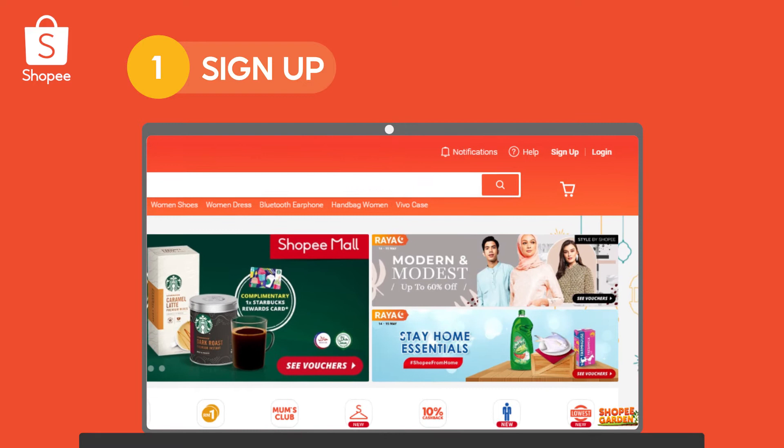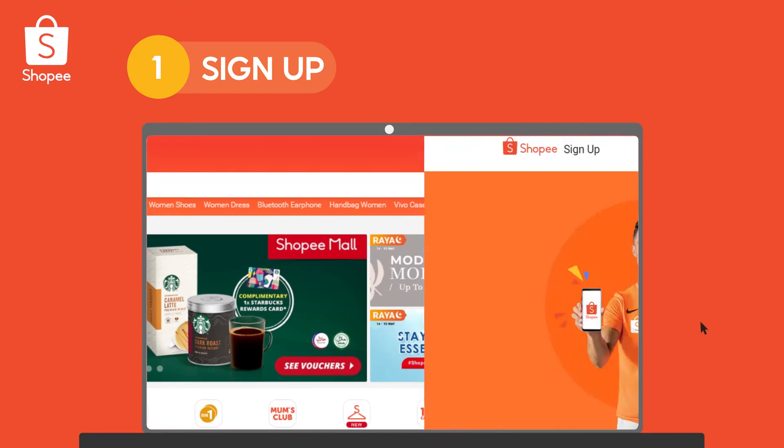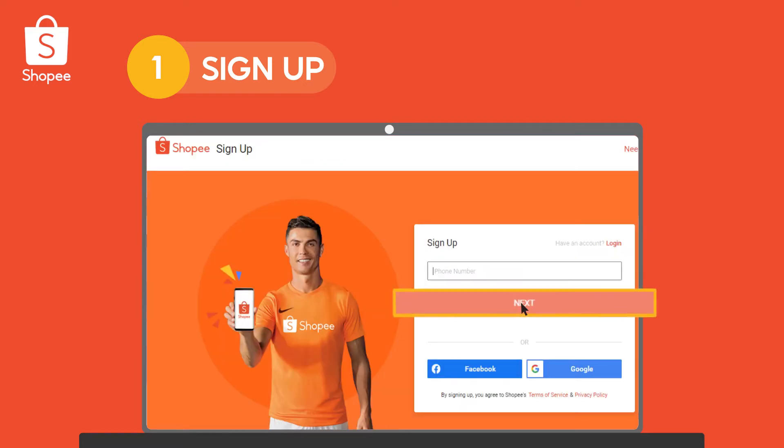Just visit the Shopee website to sign up. Fill up the necessary details and verify your phone number and email address.